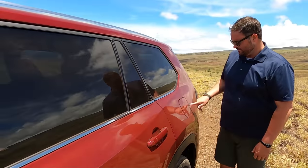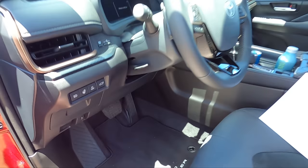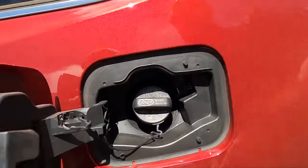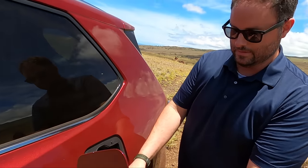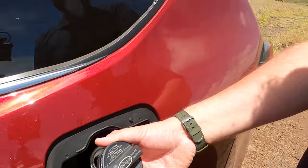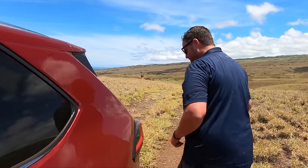Let's do a fuel door check — typical Toyota fashion, it's not capless, but they do have a good cap holder. That's got to be one of the best ones we've ever seen. It doesn't require premium — it says no 85, but 87 is acceptable, and it makes a lot of power. We'll talk about that in just a second.